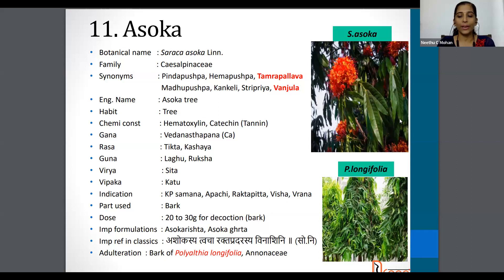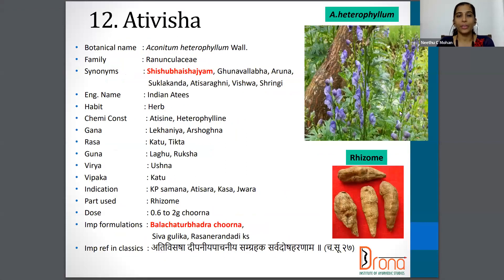The next one is Ativisha. Aconitum heterophyllum belongs to Ranunculaceae family and one of the synonyms is very important — Shishuvaisachiya. It is also known as Adhisarakti, Vishwa, Sringi etc. The English name is Indian Atis. The part used is Rhizome and the dose is 0.6 to 2 gram of Churna.